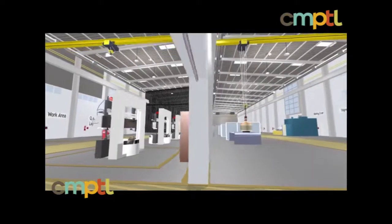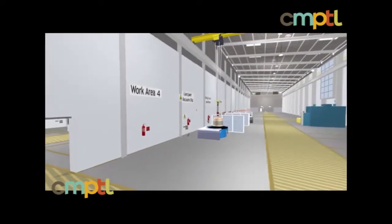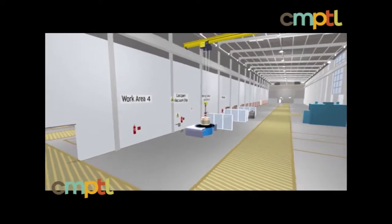The design and construction of the center is such that these bays can be reconfigured to meet the ever-changing requirements of the engineering and business community.